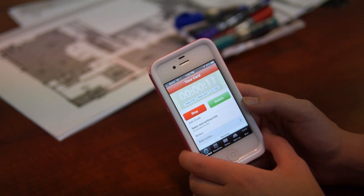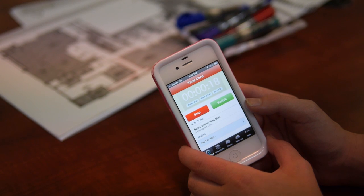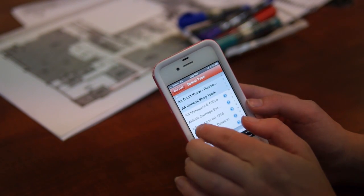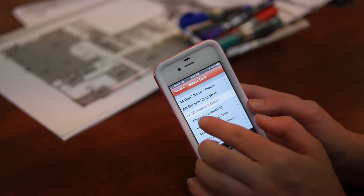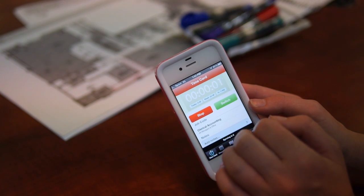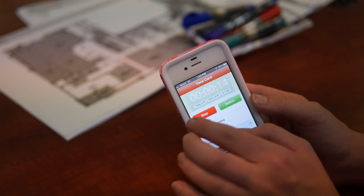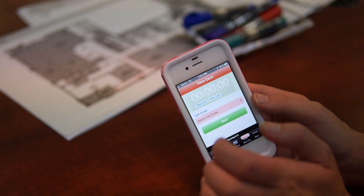Now I'm going to show you how to switch, because what I typically do is estimates, but I also do a lot of marketing, social media work, and admin work. So we're going to switch job codes. I hit Switch, now I'm clicking on Managers and Office. John has just asked me to print out a bunch of bids for him, so I'm going to hit Clerical. Now I'm doing some clerical work and printing out a bunch of bids. And if I want to clock out for the day — around 3:30 and it's time to go home — I'm going to hit Stop. And I'm clocked out.